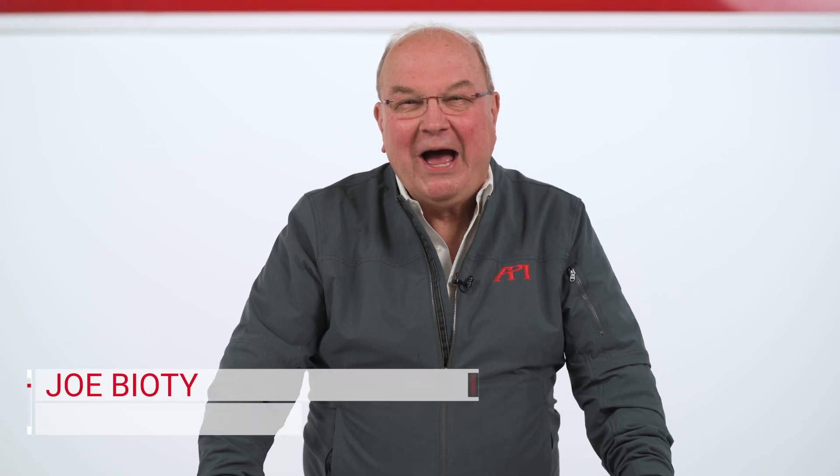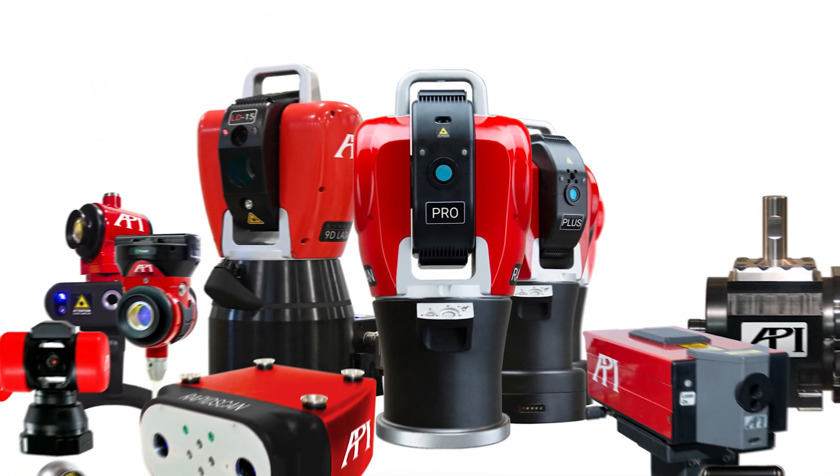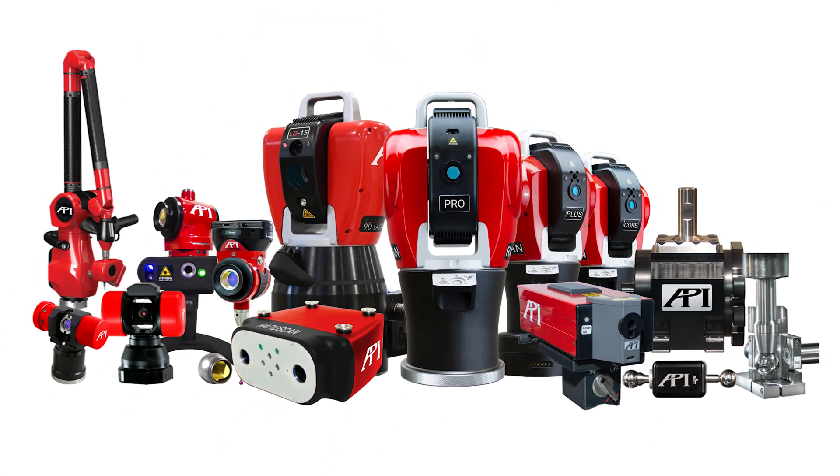Hi, I'm Joe Bioti, president of API. Listening to customers and the needs of industry throughout API's 35 years has driven our business to develop a broad portfolio of dimensional metrology sensors — laser trackers, scanners, and 90 LADAR systems, which I categorize as a sensor.